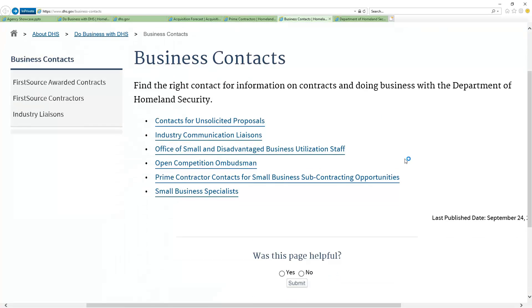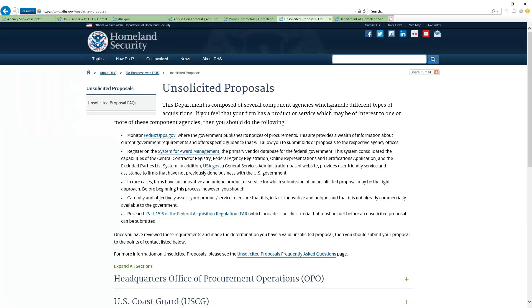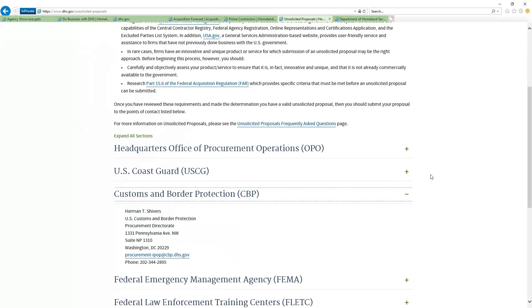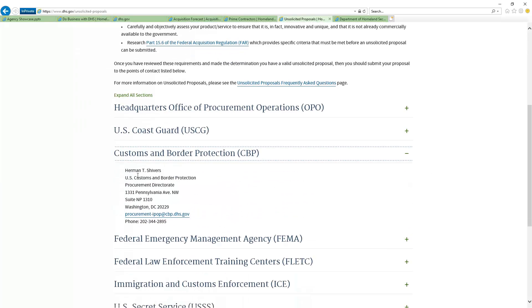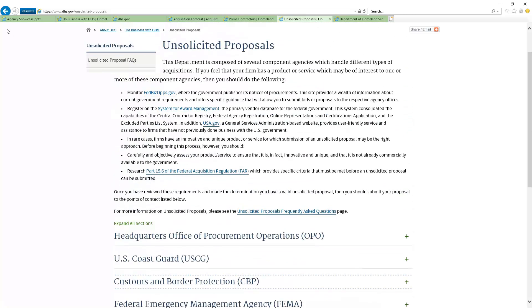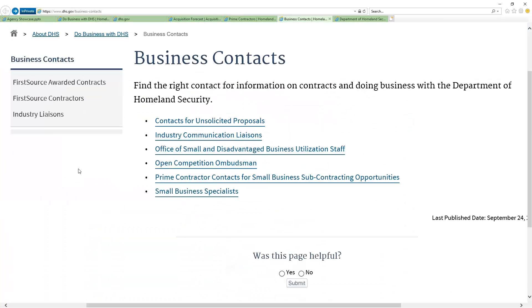Even something as simple as unsolicited proposals — for a lot of small businesses, they've never even heard the term. But in here, not only do they cover unsolicited proposals and walk you through it, but they'll tell you who to talk to. Inside of CBP, if you're sending it, you're sending it to Herman, and there's their information. He's the person responsible for talking to you about unsolicited proposals, and they're doing that at the component level. That's phenomenal.